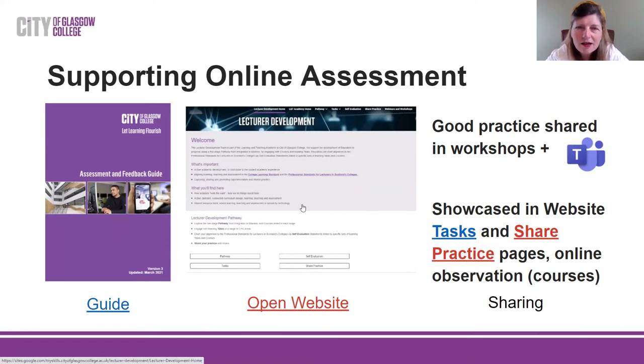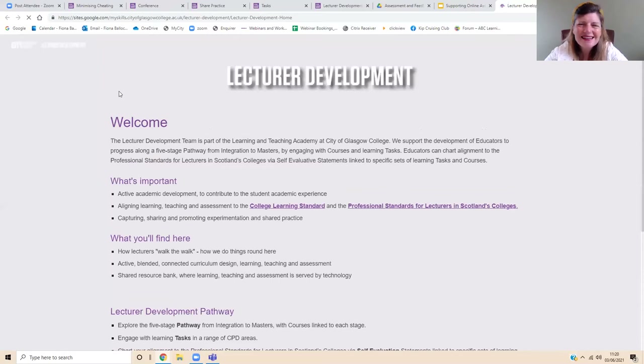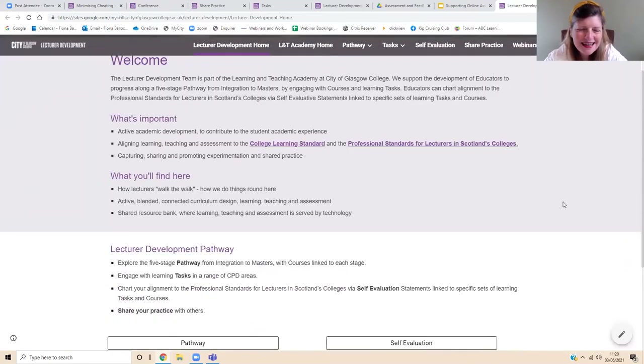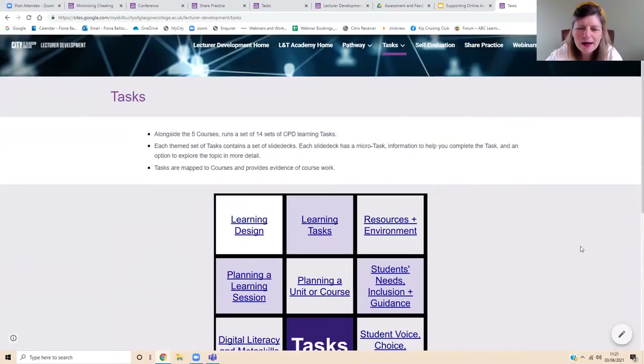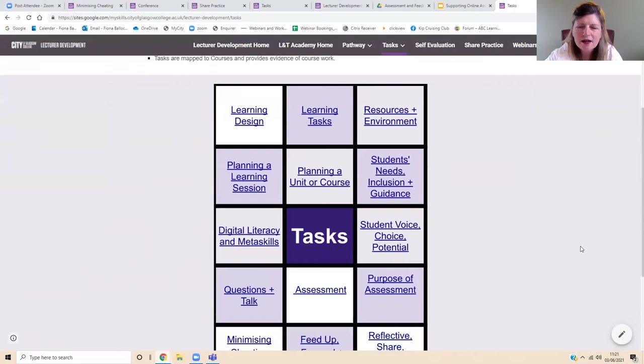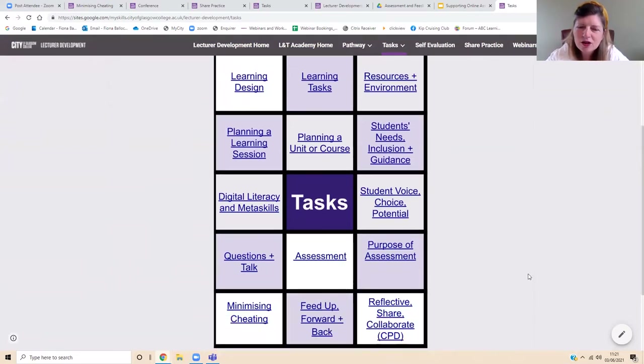In addition to the guide, we have an open source website — please feel free to share and use it. You can also contribute to it, as there's a section for sharing good practice. The website is organised around four different areas — a pathway of five levels for lecturers' development, each aligned to different courses with elements of assessment practice development. I'd like to focus on the part called Tasks. In this part of the website there are 14 sets of tasks, many of which relate to assessment — assessment, minimising cheating, purpose of assessment, feedback forward and back.